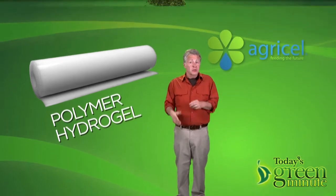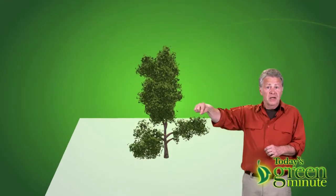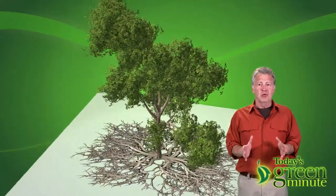The membrane absorbs water and nutrients from a culture medium below, and the plant develops a network of fine, dense roots above that attach to the membrane's top and parsimoniously absorbs only what they need.